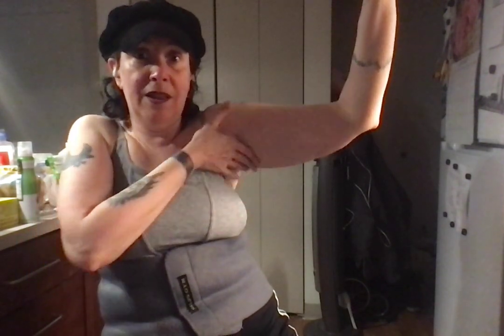Next one is Pericardium. Donna Eden calls this 'circulation sex' but I like to say Pericardium. That one is nip to tip — you start at the nipple, go up the side of the arm and off the middle finger. Start at the nip, go up all the way to the middle finger.